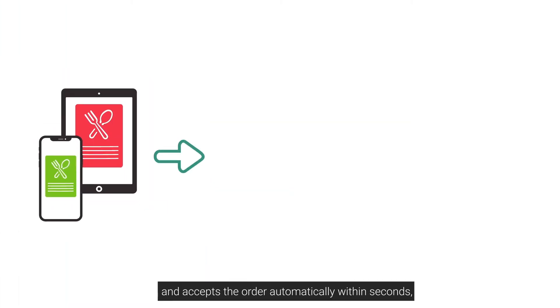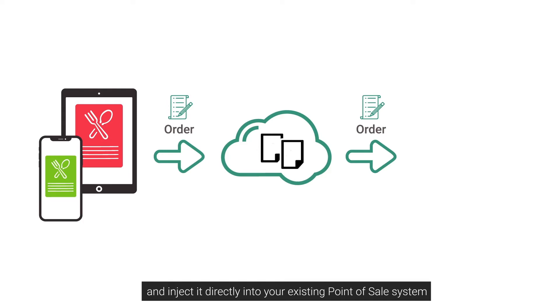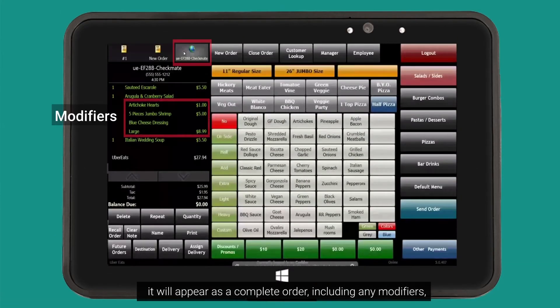It's a Checkmate receives and accepts the orders automatically within seconds so that you don't have to do that on your third-party tablet. Our system will translate this order and inject it directly into your existing point of sale system. It will appear as a complete order including any modifiers, exactly as your staff would have entered it manually.